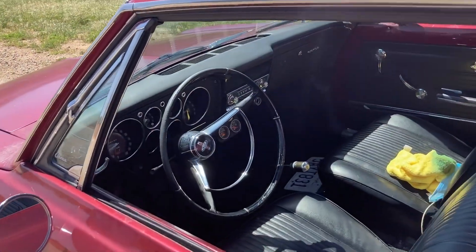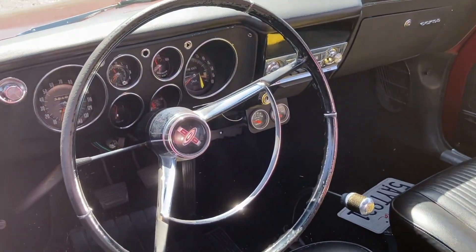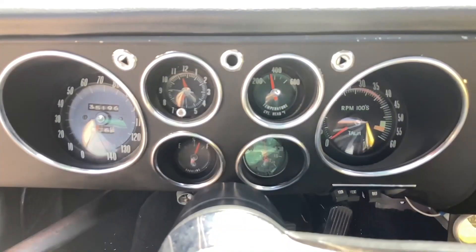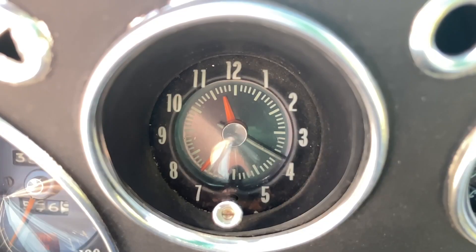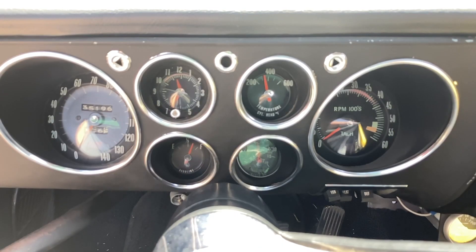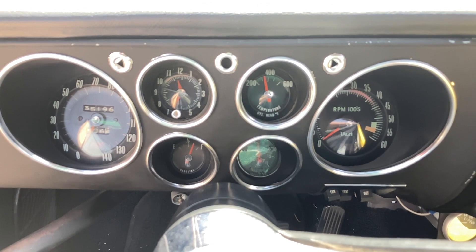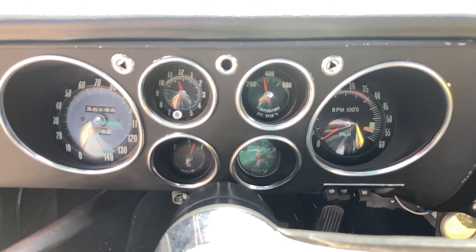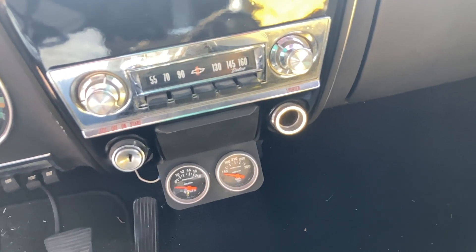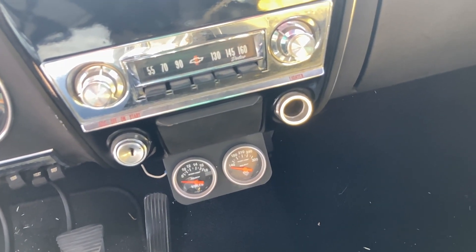The interior was redone, seats reupholstered, door panels are in great shape, headliner excellent. All gauges work, the factory clock was converted to a quartz movement. The factory boost vacuum gauge has been replaced with an AutoMeter boost gauge. Two auxiliary gauges below the ashtray — volts and oil temperature — and an AM radio.